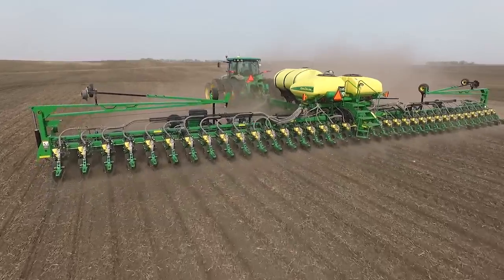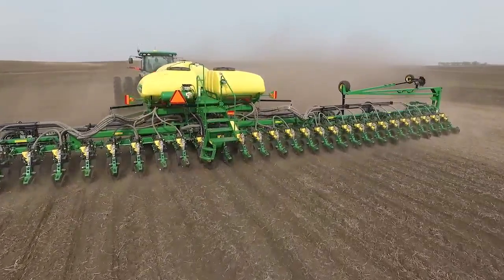The next-generation product will incorporate Roundup, Dicamba, and Liberty into the same plant, giving growers the option to pick the tool that works best for them.